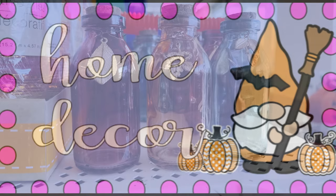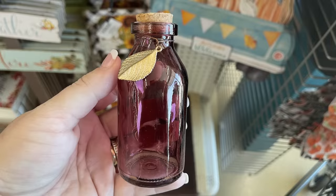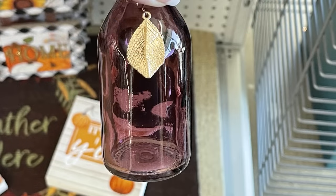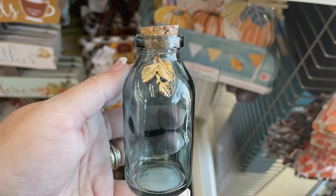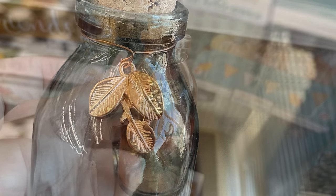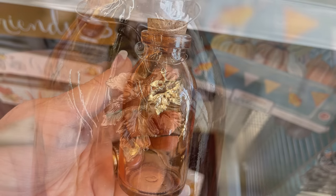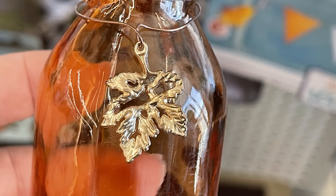Over in home decor this week they have these glass jars — a medium-sized jar with a cork attached. There are three different ones: a burgundy one with almost a hint of purple and a gold charm, a blue one with a trio of three leaf charms, and an orange one with a gold maple leaf charm. Here's a close-up so you can see the charm better.